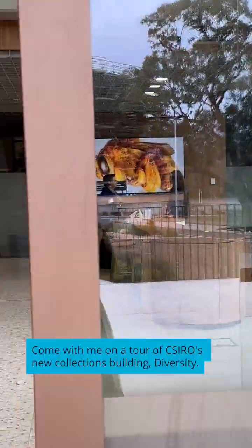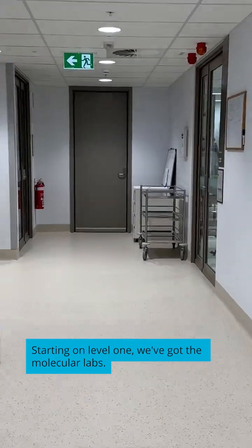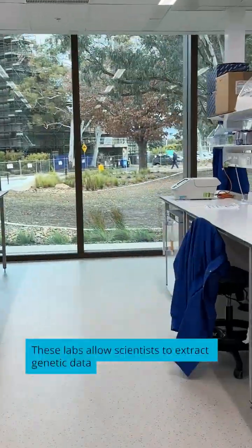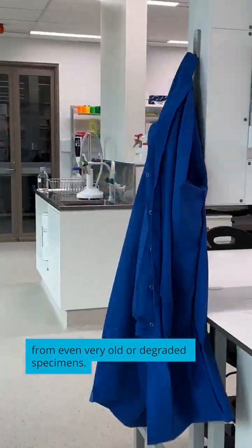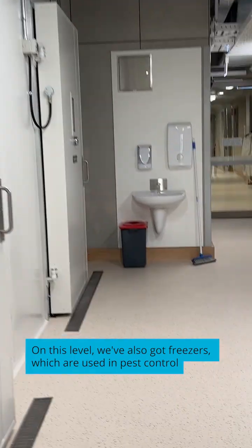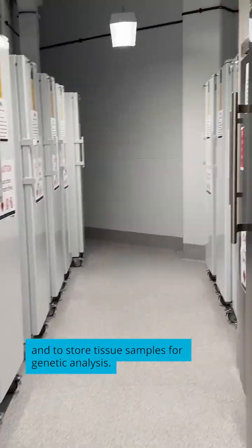Come with me on a tour of CSIRO's new collections building, Diversity. Starting on Level 1, we've got the Molecular Labs. These labs allow scientists to extract genetic data from even very old or degraded specimens. On this level, we've also got freezers which are used in pest control and to store tissue samples for genetic analysis.